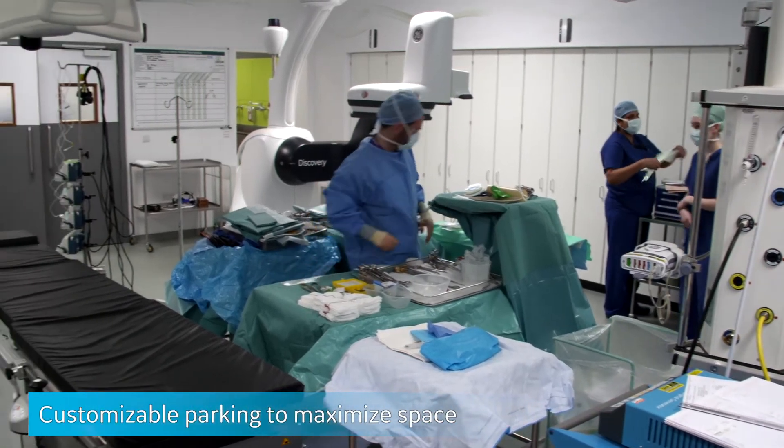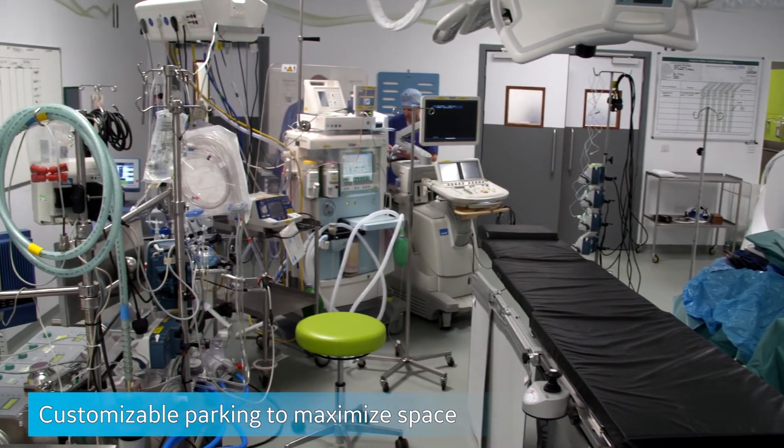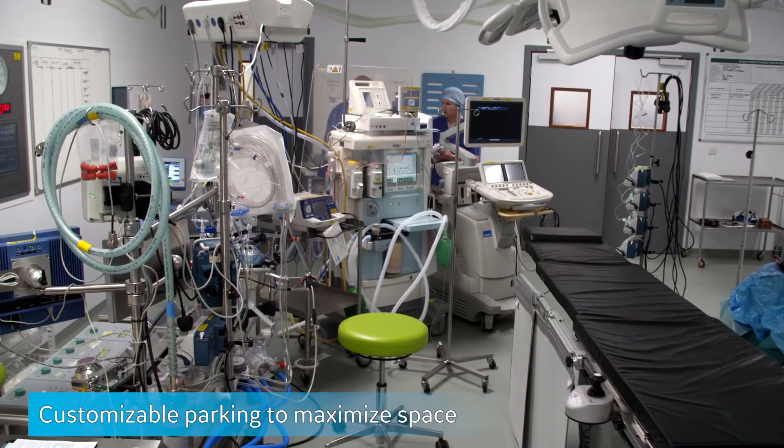Before the hybrid was open, we performed our combined procedures with vascular surgeons in a normal theatre using a portable C-arm. The use of the Discovery system in the hybrid theatre has changed our practice quite dramatically. We are the first hospital in the UK to have the Discovery system integrated with the table, so we're taking on much more challenging procedures and doing a lot more combined cases.